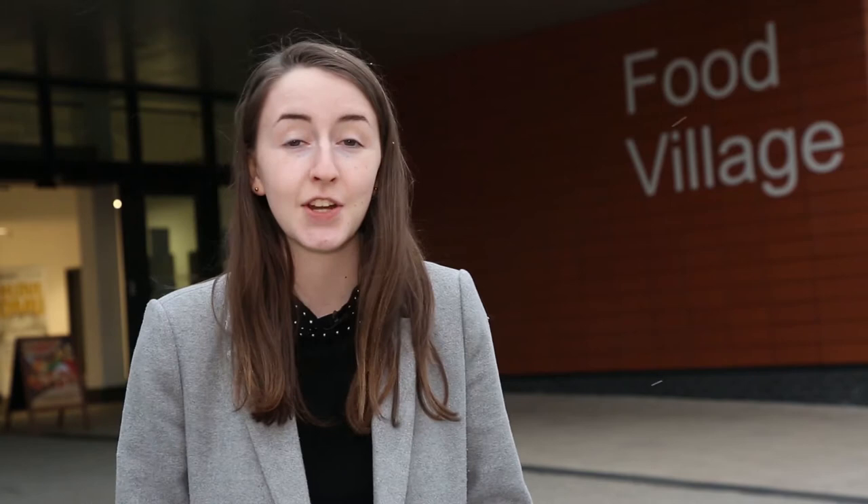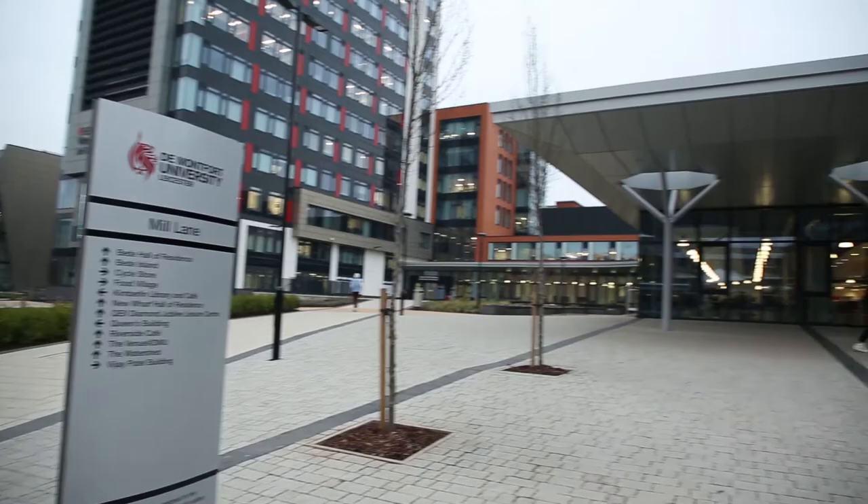DMU is home to some fantastic places to eat and drink. The Food Village, Riverside Cafe, Millie Lanes — the list goes on.